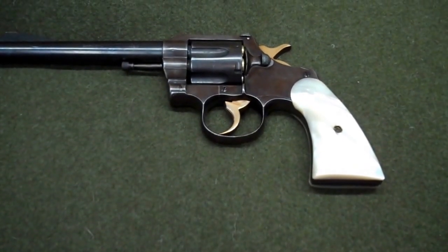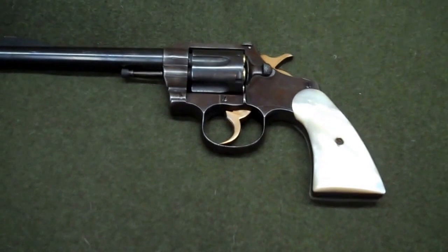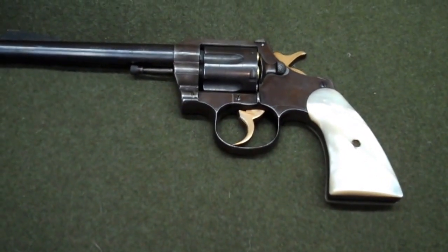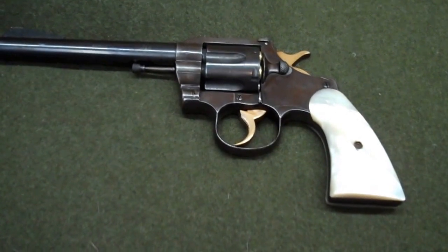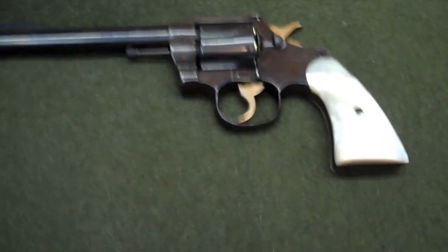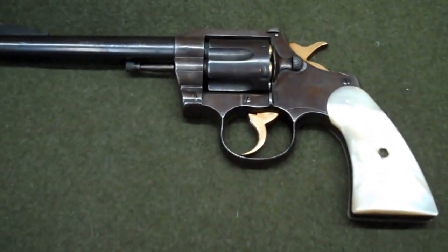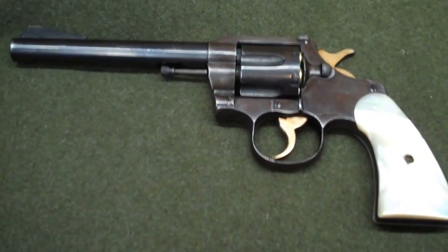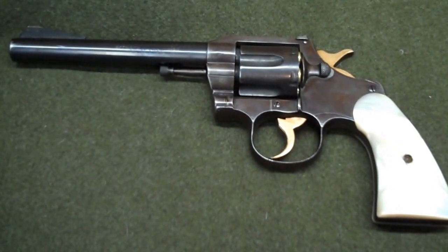Hey YouTube, New York Calf Ass Prepper here. This is a Colt Officer's Model Match and it appears to have been customized by one of the previous owners. I picked this up from my local gun guy — actually it was his father's gun.